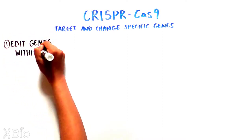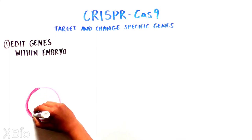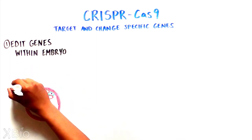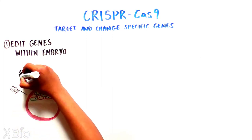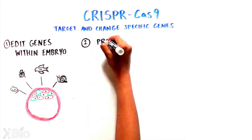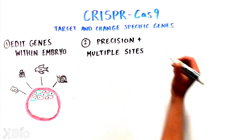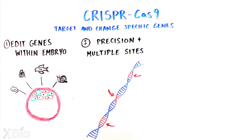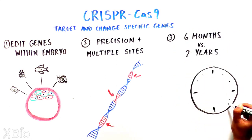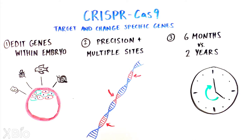One, it can edit genes within an embryo itself, which can bypass the need for ES cells. This also allows editing in animal models other than mice, as ES cells are not available for most animals. Two, it is extremely precise and can edit multiple genetic locations simultaneously. And three, it can create a knockout mouse in about six months, compared to the nearly two years more traditional methods require.